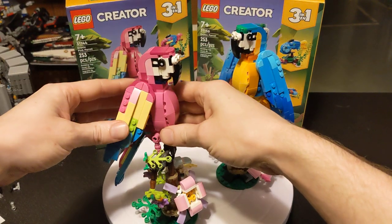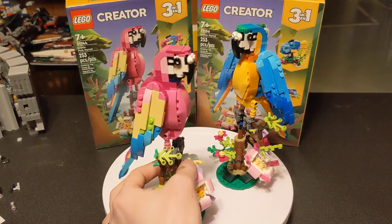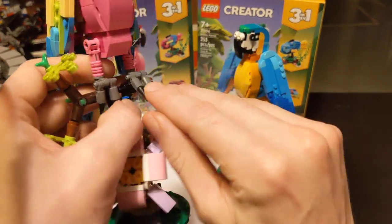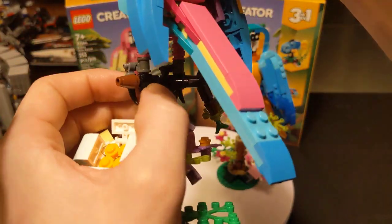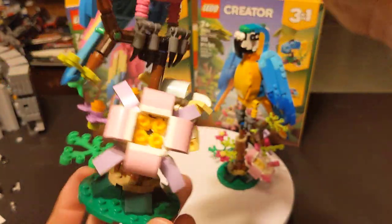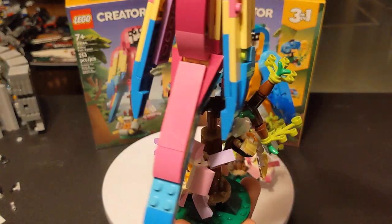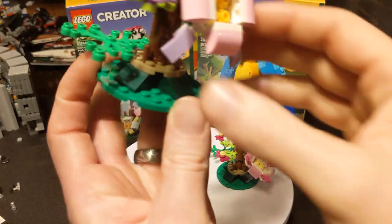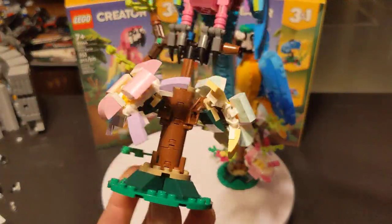The head doesn't swivel or anything, so it's just the tail and the wings — but you can get a decent amount of poseability in there. It is just a bird on a stick, basically. These feet do move, though you only have two toes instead of the back one, simply due to part constraints. The whole top branch does swivel, and then you've got these cute flowers down here — a bunch of little ones. The base is just a perch.